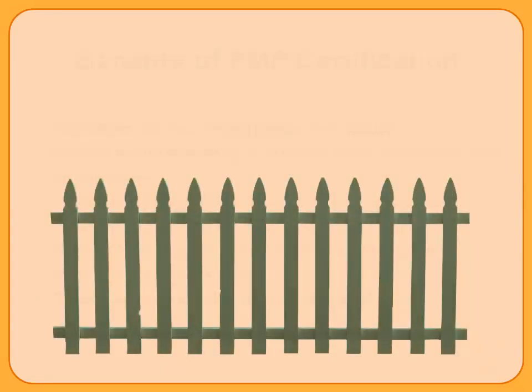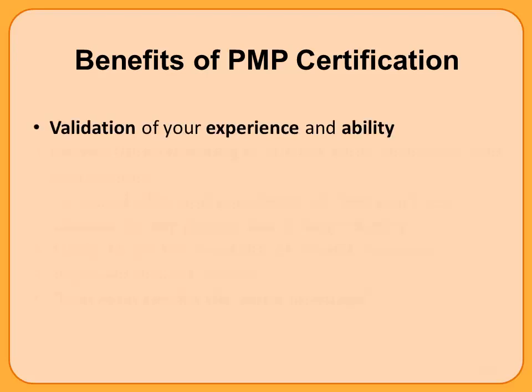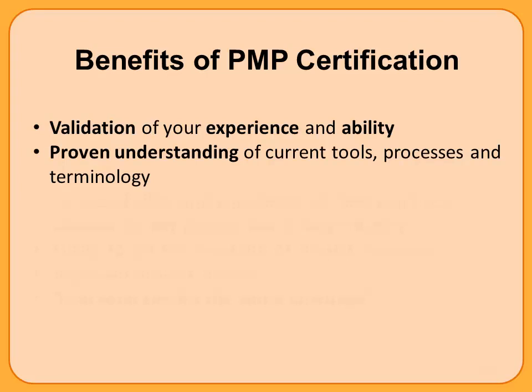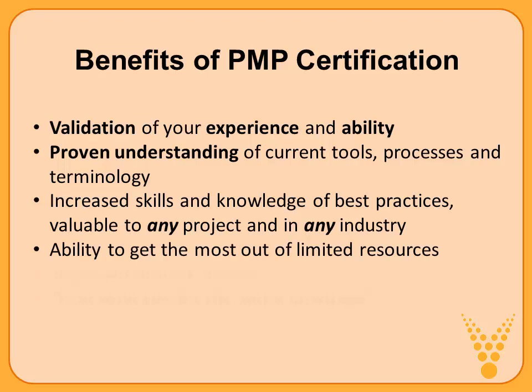If you're still on the fence about pursuing this PMP certification, let's look at the benefits together. It really benefits you as an individual and the organization you're a part of. The PMP certification is a validation of both your experience, your knowledge, and your ability. It shows a proven understanding of current tools, processes, and terminology. It means you've been exposed to best practices, to industry standards, the PMBOK guide, and that you're able to apply these to any project in any industry. It also implies you have the ability to get the most out of limited resources.